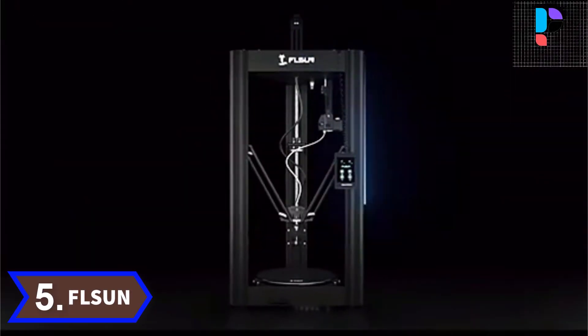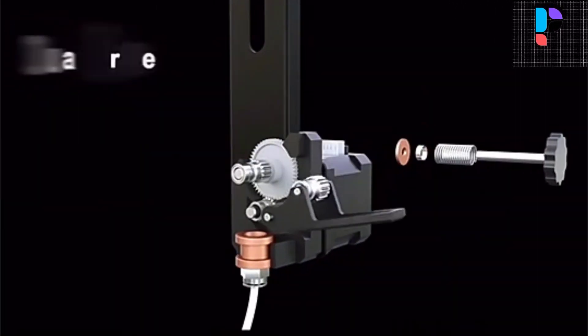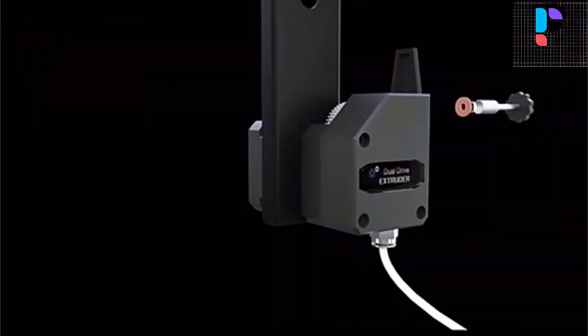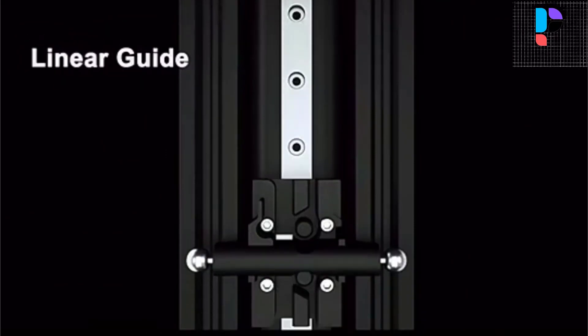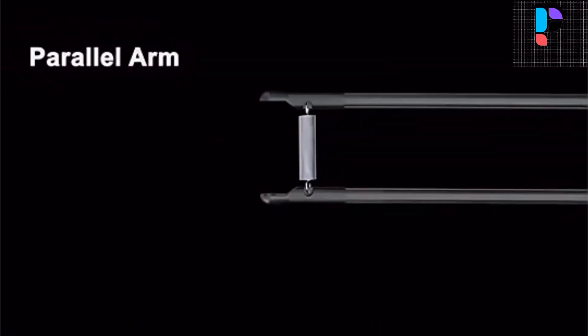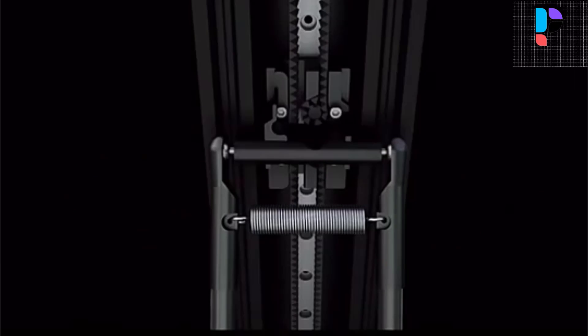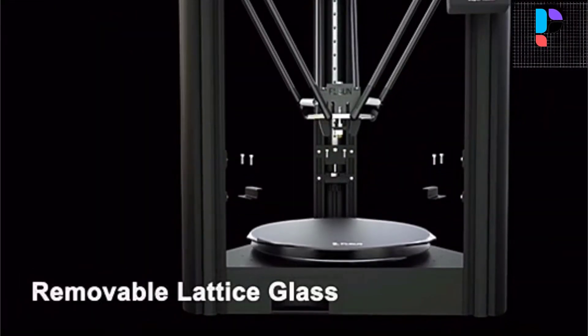Number 5. Brand name: Fleson. Model number: Super Racer. The Fleson Super Racer is one of the fastest Delta FDM machines on the market. Thanks to precision linear rails and high-speed stepper motors and controllers, we are able to print at nearly 200mm — almost 5 times as fast as most traditional FDM printers. Automatic leveling system makes it easy to start printing. The Fleson Super Racer has the ability to resume printing even after a power outage or lapse occurs. Coated lattice glass platform with good filament viscosity and replaceable design.